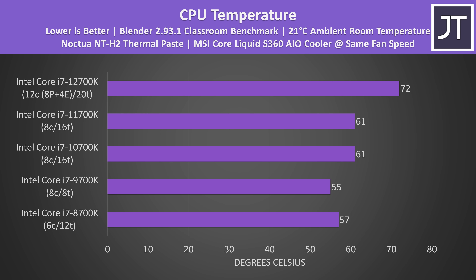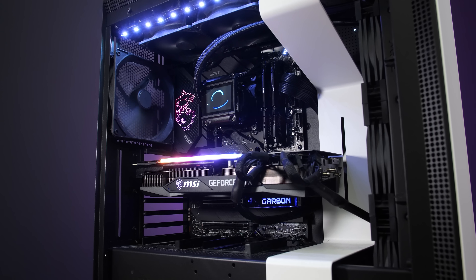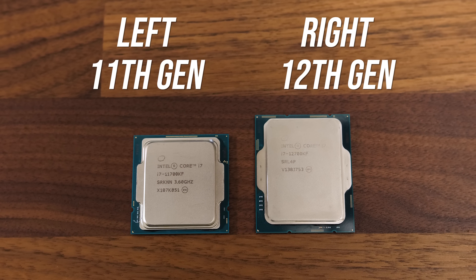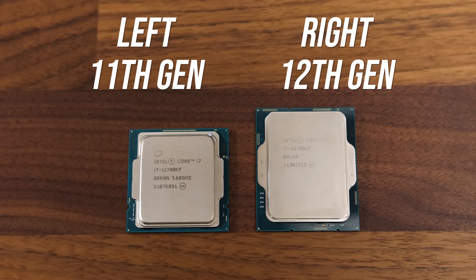Although 12th gen was using less power than 11th gen, the 12700K was still running 11 degrees Celsius warmer compared to any other i7 before it. Personally that's fine with a 360mm AIO, but if you're using an older cooler with 9th gen and get LGA 1700 mounting hardware you might want to monitor temperatures. 12th gen processors are a different size and more rectangular than previous generations, so ideally you'll want a cooler that better covers more of the IHS.